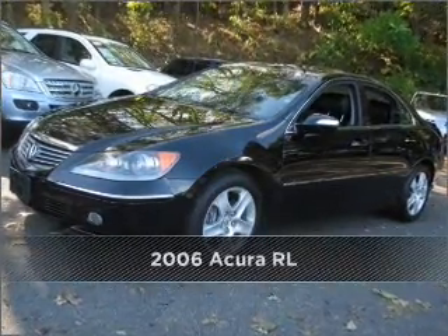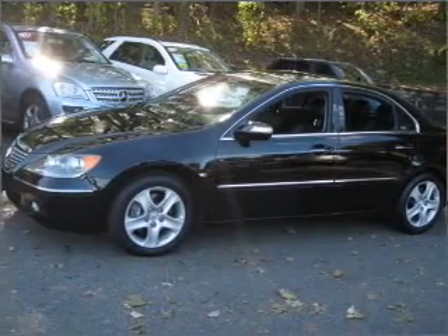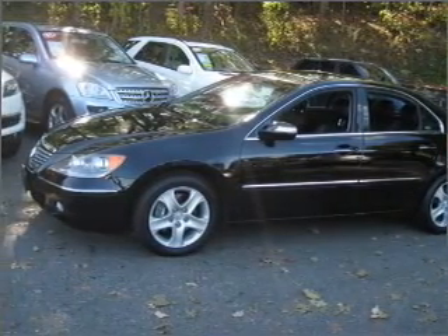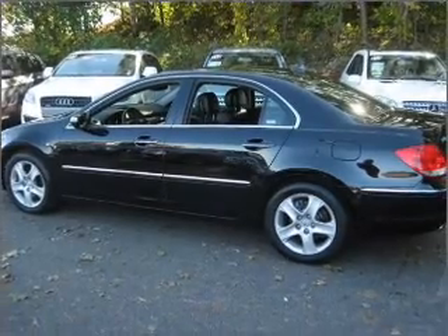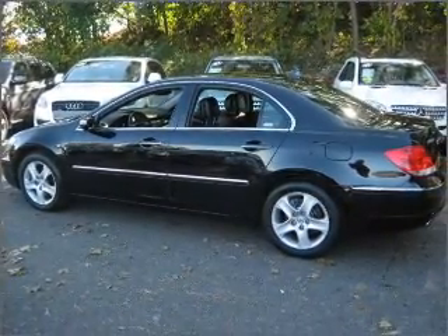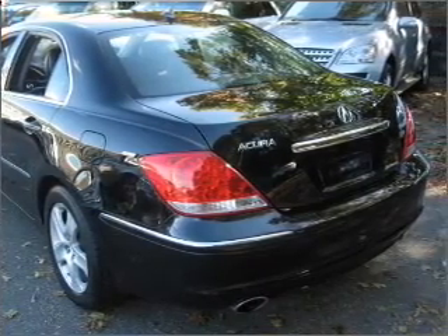Stand out in this 2006 Acura RL. Your search stops here with this ideal auto. Get from point A to point B faster with the included navigation system. Feel the sun on your face and the breeze in your hair with the sunroof. And memory settings let you be in comfortable control.